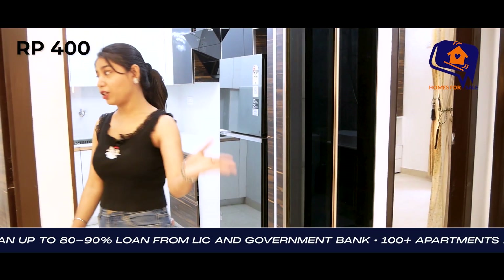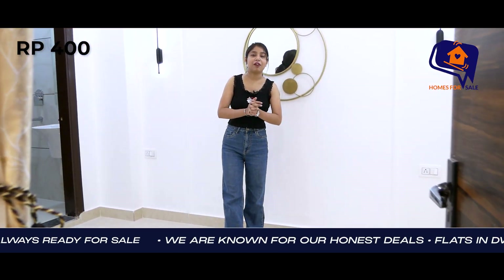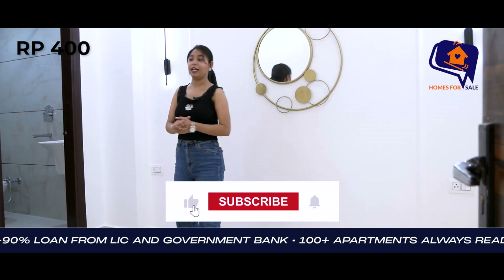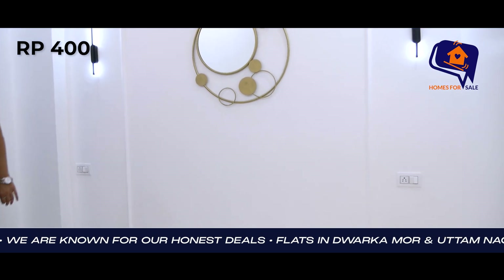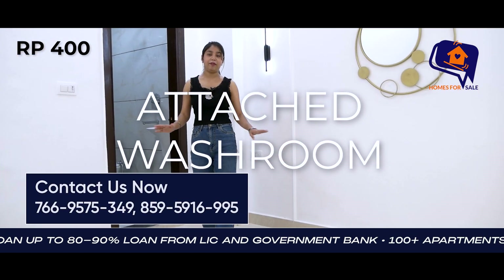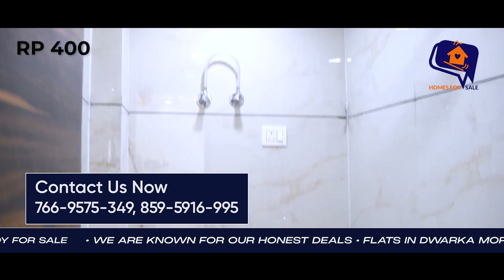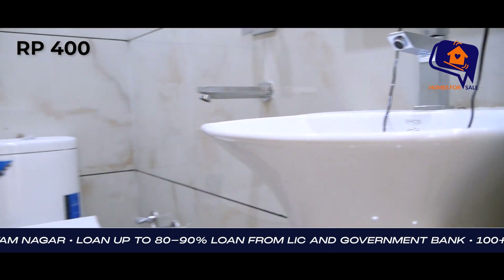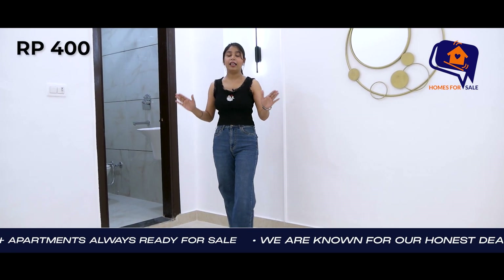Now I will show you the first bedroom. This is your first bedroom space — a spacious flat. You will see the wall and get a very decent look. You will also have a beautiful bathroom with proper entry and fittings.